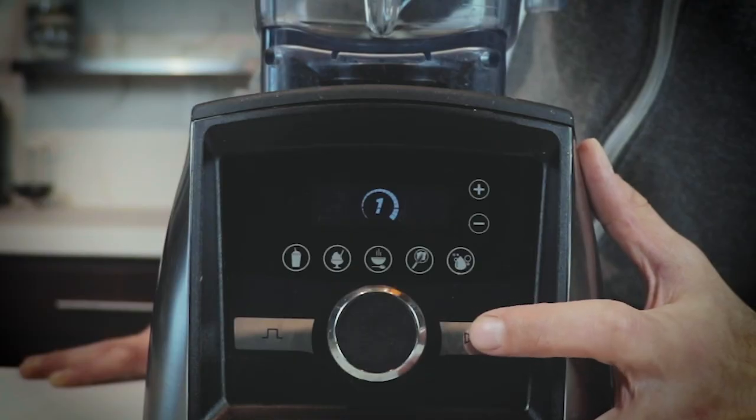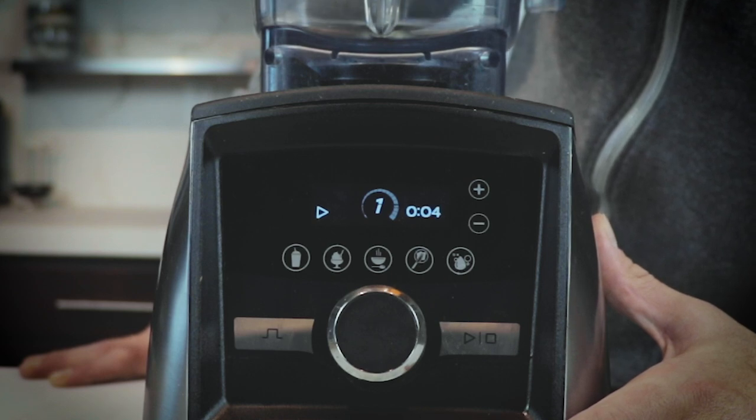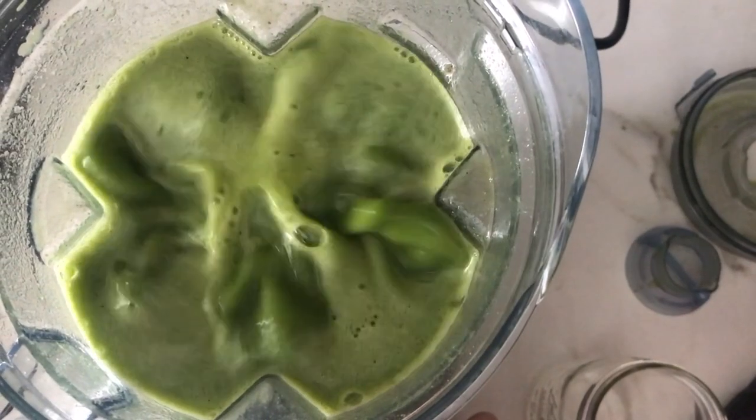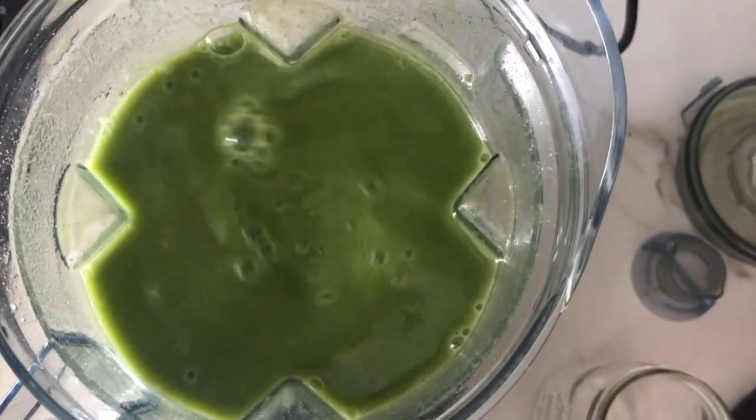I also appreciate the counter counting up when you're using variable speed — it tells you how long you've been blending. With our green juice we make it for about a minute and 20 seconds to really get everything mixed. So I'll head over to the sink and wash a dish or two, look over my shoulder at a minute and 20 seconds, and then it's time to go back down to one to slow things down and get some of those air bubbles out.